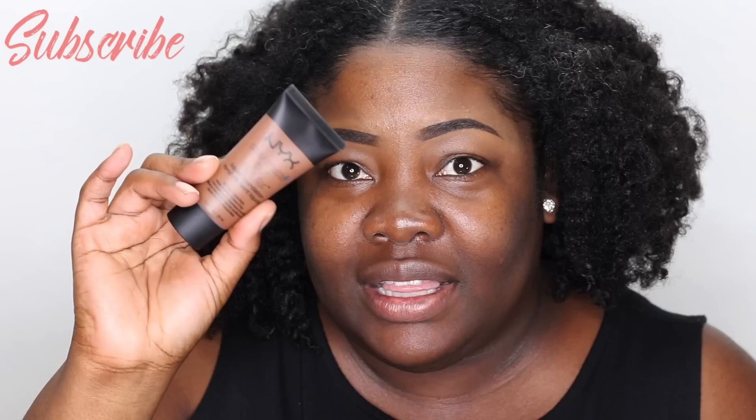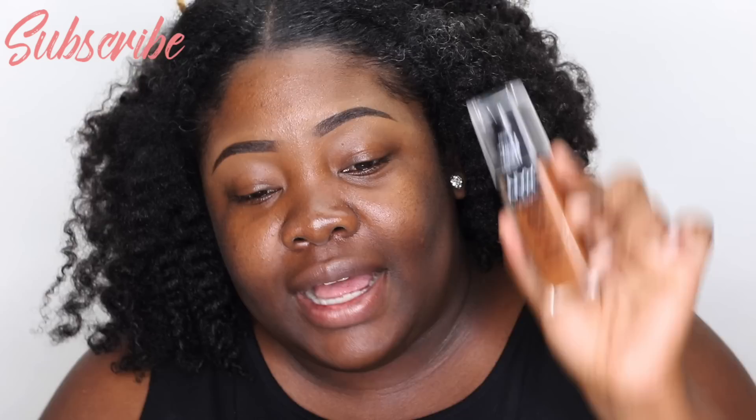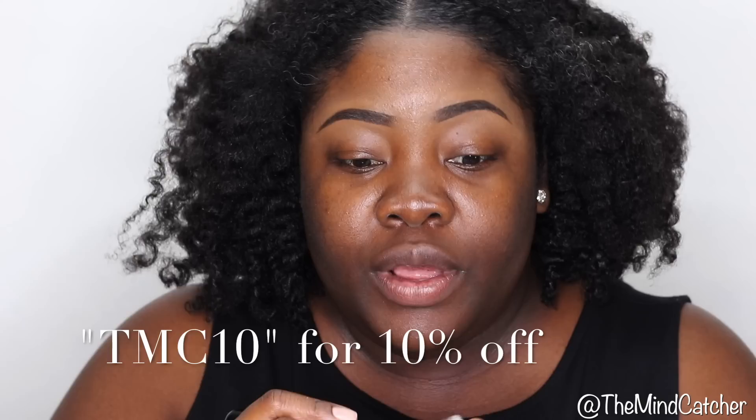I've been loving the Stay Matte But Not Flat NYX Foundation. Because I couldn't find the Can't Stop Won't Stop in the store — I looked everywhere — I had to buy it online. I took the color from my other foundation, which is Cocoa, and purchased Cocoa online. I'm hoping it's the same shade. I think I'll use the foundation brush I've been loving lately — my F80, the Flat Kabuki brush from Sigma. Sigma does have a few sales going on right now: free shipping for the US, and free shipping for $75 and over internationally. I have a coupon code, TMC10, if you'd like to purchase anything from Sigma.